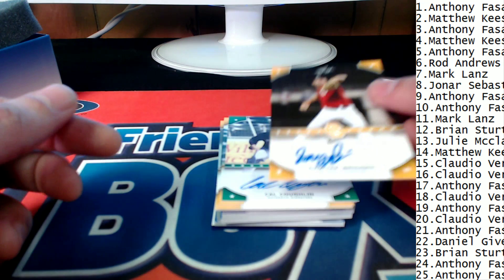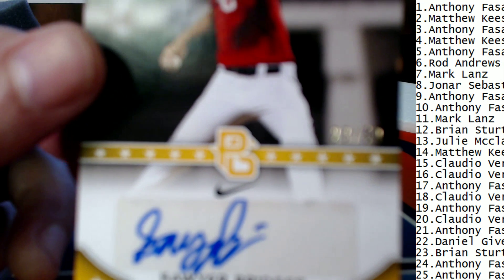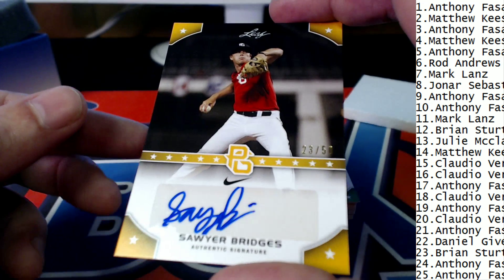Here's a Sawyer Bridges for number 14. Number 14, which is Matthew K., comes away with this — 23 of 50, Sawyer Bridges.